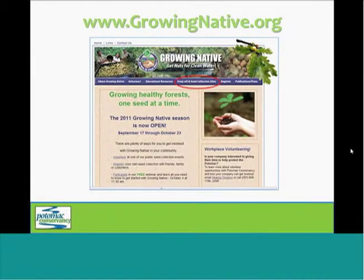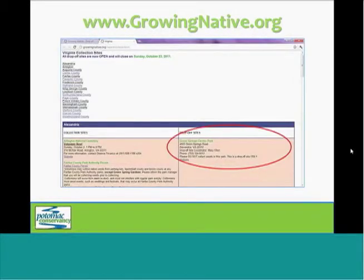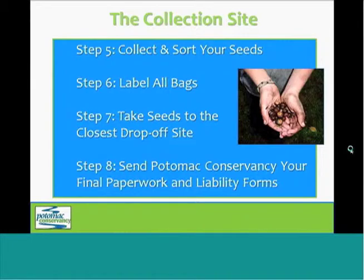Again, you'll visit growingnative.org and select drop-off and seed collection sites from the top menu. You'll get the map again, click on your county, and the drop-off sites will be listed there. Finally, you'll complete the paperwork that was sent in your email and get all of that back to Potomac Conservancy, either by email or by regular mail. It's really essential that you complete and return all that paperwork because it enables us to track the success of the program and get your feedback so that we can make positive improvements in the future.